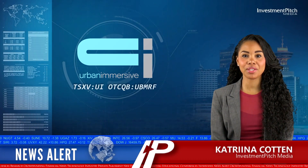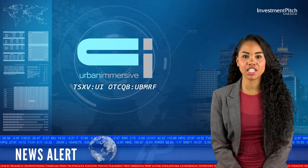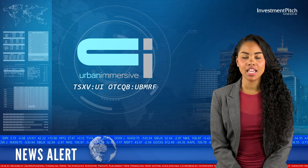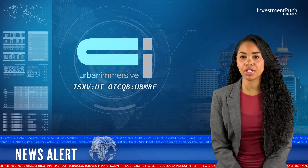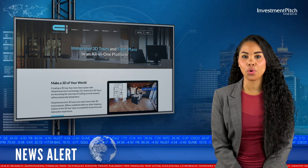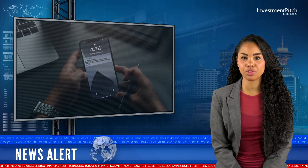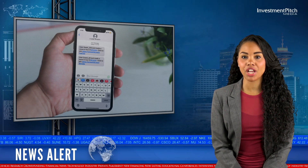I'm Katrina Cotten for Investmentpitch Media. Urban Immersive Inc. is leveraging its flagship patent-pending UI Meet 3D Avatar product in order to build the largest behavioral database of 3D real estate tours for the next generation of 3D chatbot machine learning. The company's research dataset recording system, Behavioral UI 3D, will be available to researchers to train embodied agents such as home AI 3D chatbot assistants.